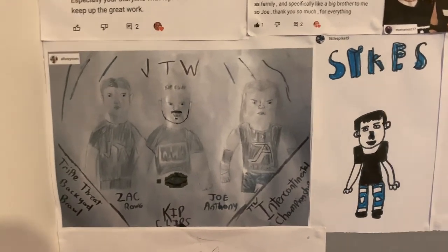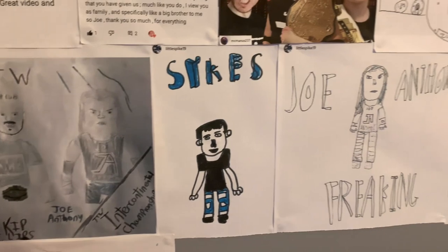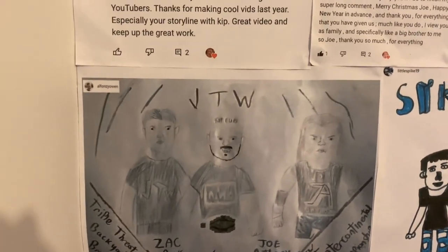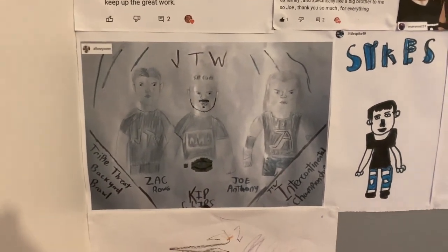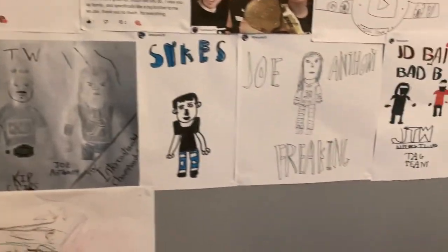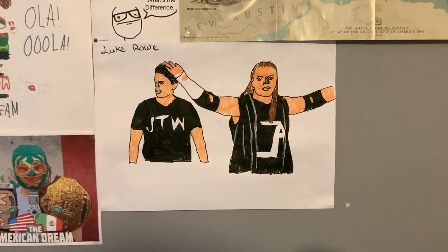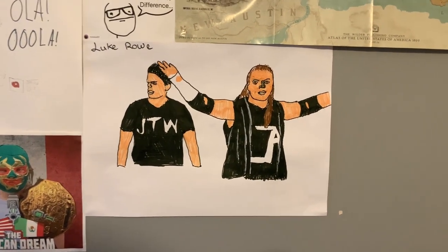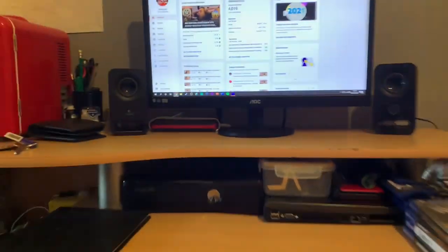By far my favorite things on the fan art wall are the drawings. I don't have a PO box so when you guys do me drawings you have to send me photos or scan and email them. Little Spike Brandon has done me so many which are awesome. But one of my favorites is by Alf Owen — he sent me this on Instagram. It's foreshadowing the JTW Triple Threat: Joe Anthony versus Kit Clips versus Zach Rowe for the JTW Intercontinental Championship. We also have Jack Sykes, JD Bailey, Bad B Zach Rowe, another El Jantonio piece by Joe McManus, and two pieces from Zach's little brother as well.